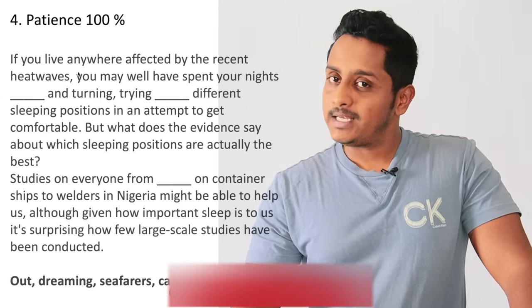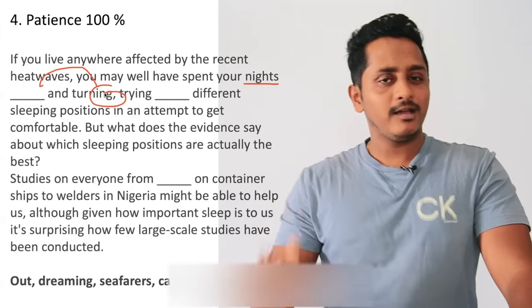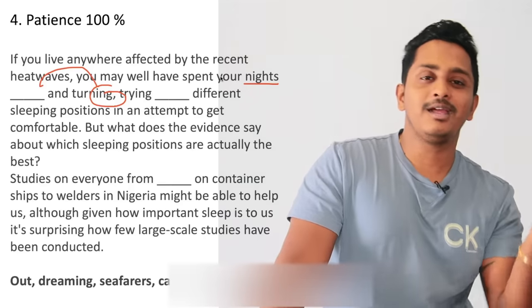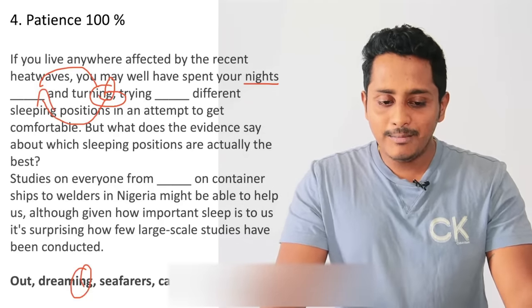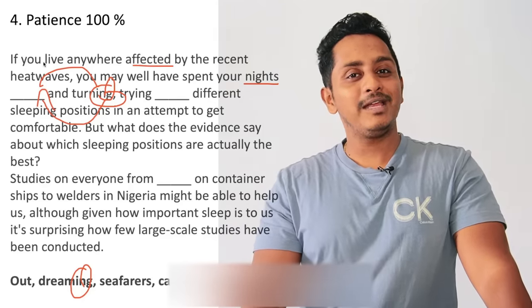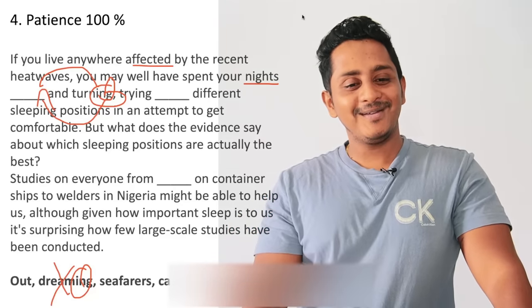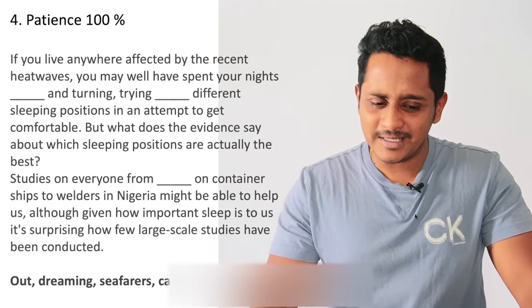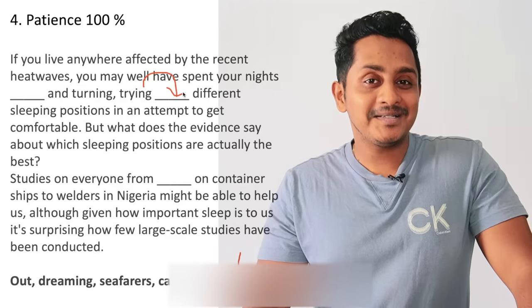'If you live anywhere affected by the recent heat waves, you may well have spent your nights dash and turning.' The answer uses 'ing' — and 'turning' is there, so 'tossing' has to come. The collocation is 'tossing and turning.' If you're full of heat, will you be able to sleep? No — so 'dreaming' is wrong. 'Tossing and turning' is what people do when they can't sleep. Third technique: collocations.